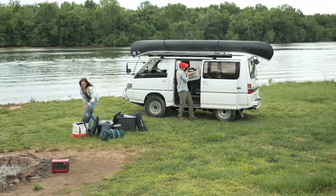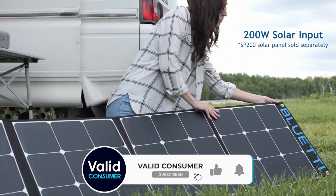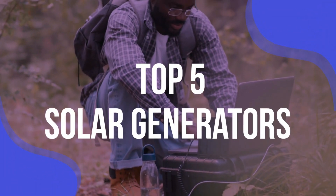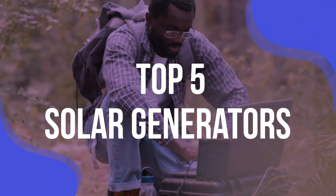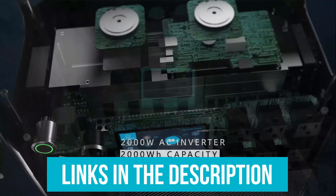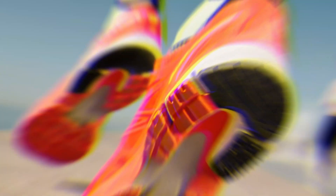Solar generators typically capture the sun's energy via stationary or portable solar panels that are sold separately, convert it into electrical power, and store it in a battery for later use. We've listed the top five solar generators and their key features, plus the things you need to consider to help you choose the best one for you. Links to all products mentioned in the video are in the description below. You can also find a more detailed analysis and a comparison tool on our website, validconsumer.com.